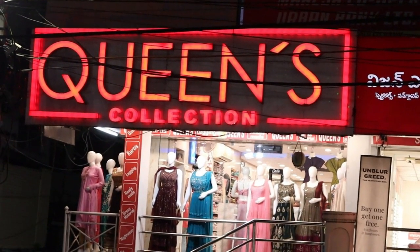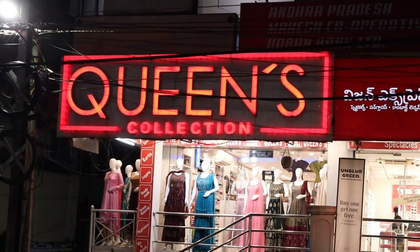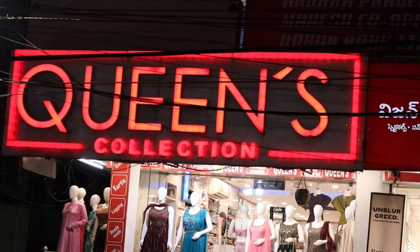Hi friends, welcome to Queen's Collection, you are the Fashion Destination. You are all welcome to the team of Queen's, so thank you very much for your continuous support.